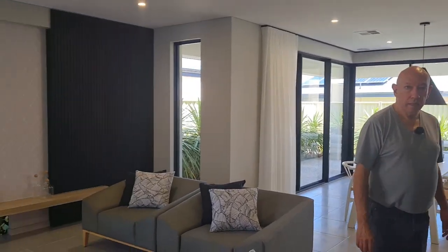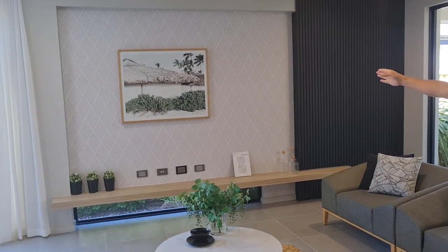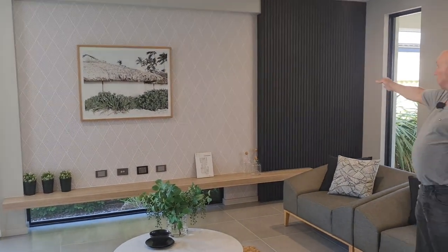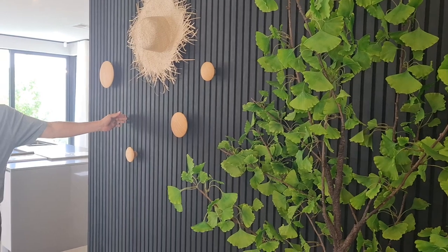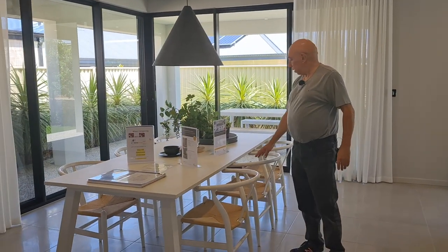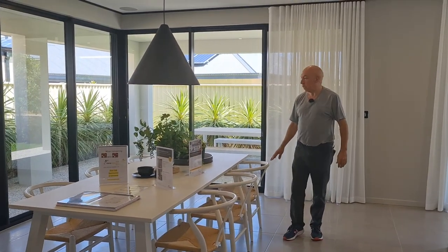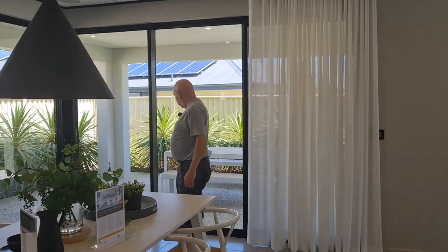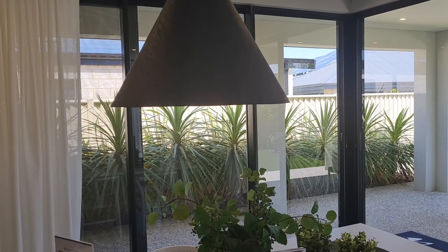Heading through, it's all open plan — living, dining, kitchen. The living area has the same feature wall and timber panelling on both sides, which I really like. Through here is the dining, which can easily take an eight-seater — there are six chairs but put one on each end and you've got eight seats. There's a massive corner sliding door setup — two sliding doors forming a corner opening to the outside.